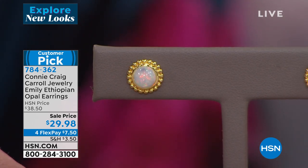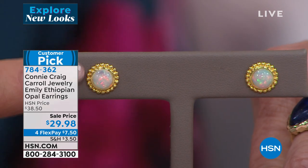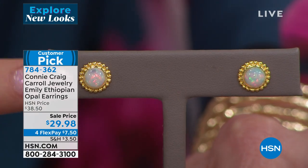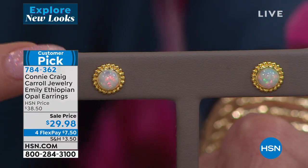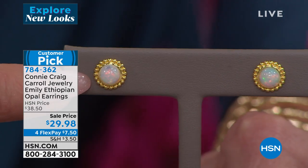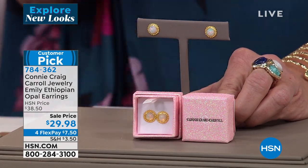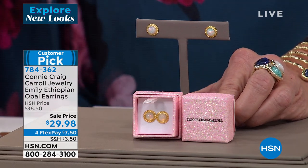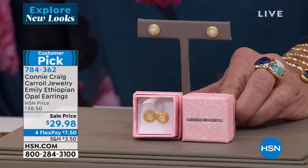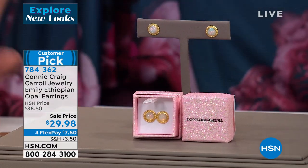We're doing an extra special value today. I've never been on TV when my things were on four flex payments. Here's a beautiful closeup — this is what every opal in the entire world wishes it could be. It is those Christmas multicolored lights coming through. If you're an October birthday, or you know someone born in October — a daughter, granddaughter, niece, mom, whoever — grab these now. We will not repeat it. $29.98, flex pay four times — that's $7.50.